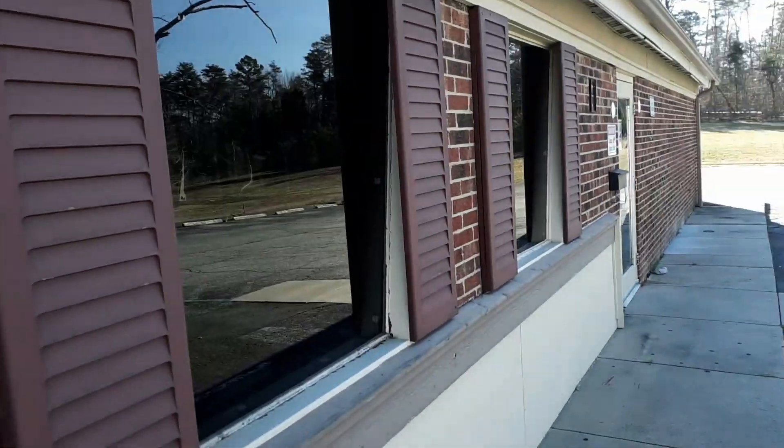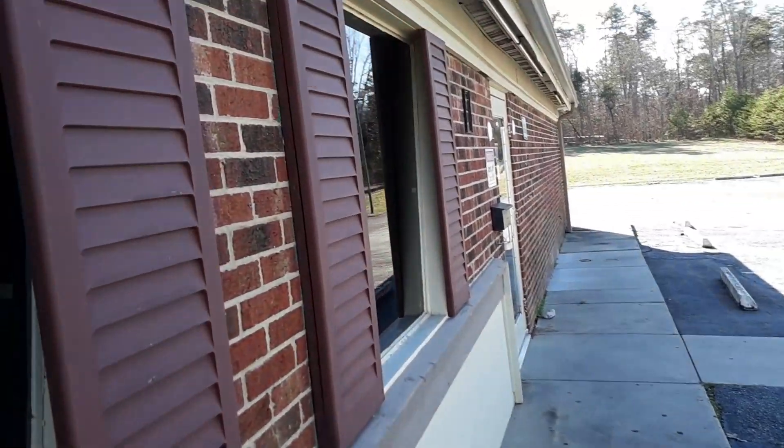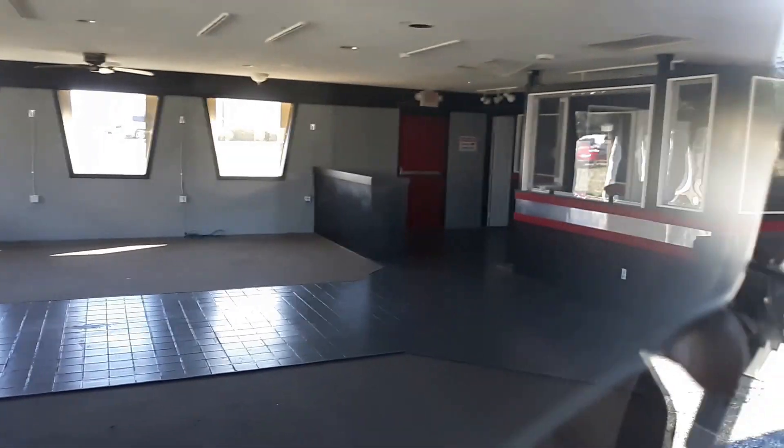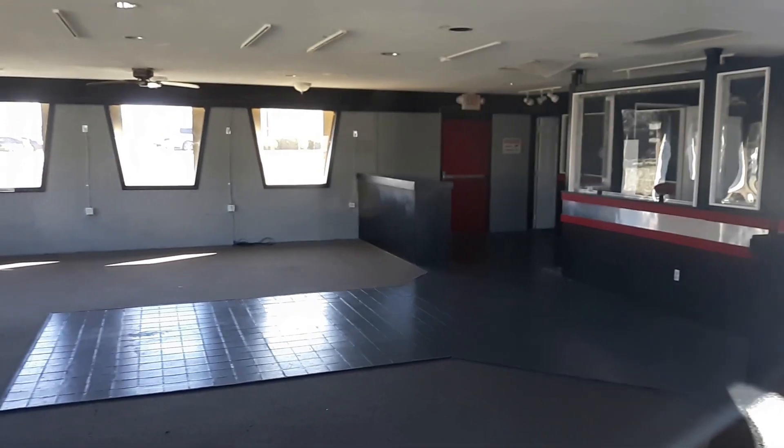Pizza Hut was started in 1958 by a couple brothers. Let's look at the inside. Oh, look at that — it's nice in there.